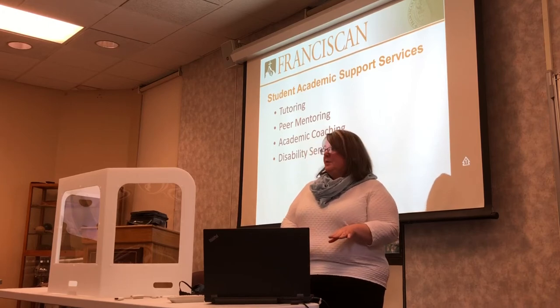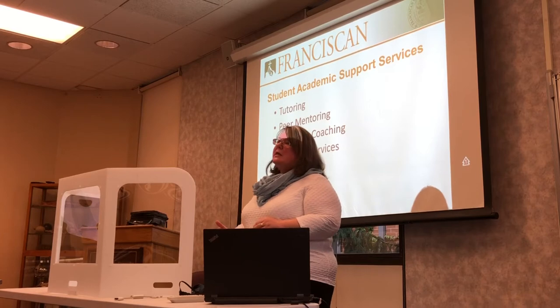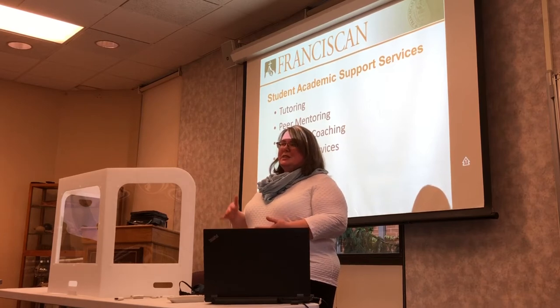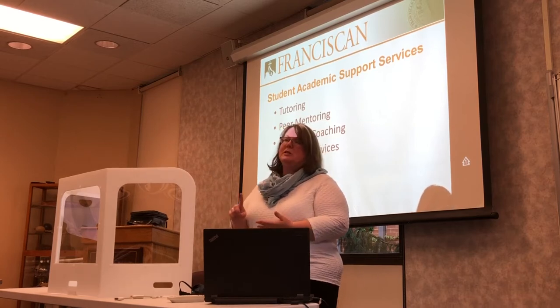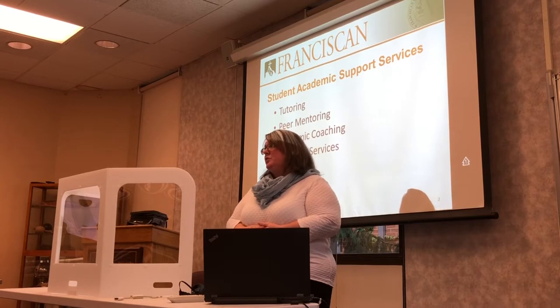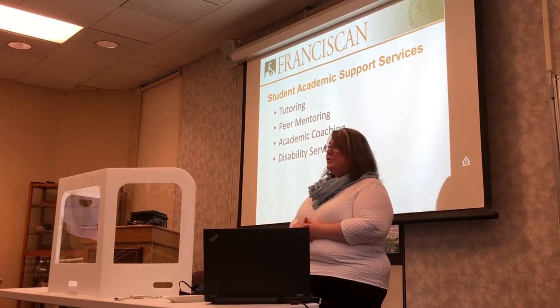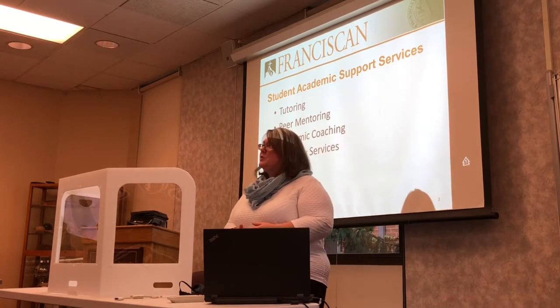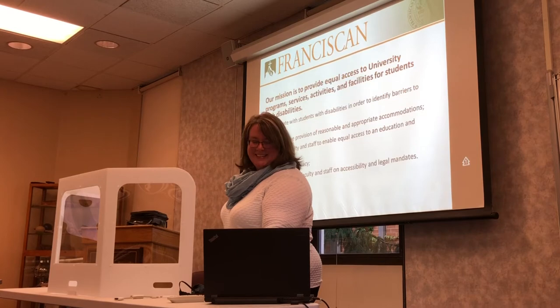We also offer academic coaching, which is somewhat similar to mentoring. Academic coaching generally focuses on key study skills, time management, note-taking styles, test preparation, test-taking, and ways of reducing stress. Students will generally meet with Katie for those subject areas. And of course we offer disability services, which is why we're here this evening.